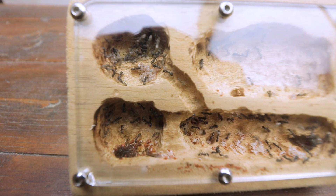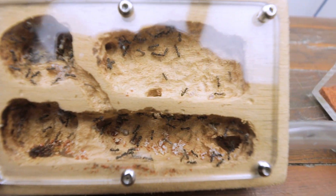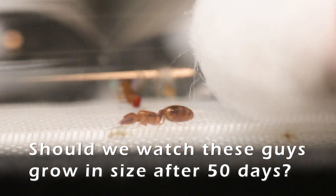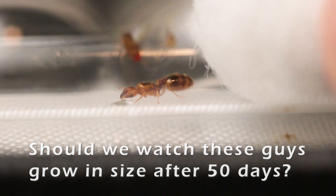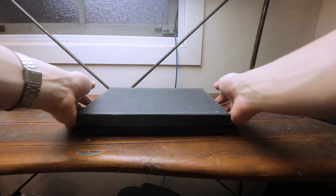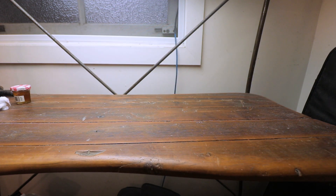I hope this video has given you guys a good insight into the fascinating world of ant keeping. If you guys enjoy watching ant colonies progress like this, stick around, because I'd love to cover some more species for everyone to watch. Besides that, I hope you enjoyed the video. Catch you guys later. Ant Invasion, out.